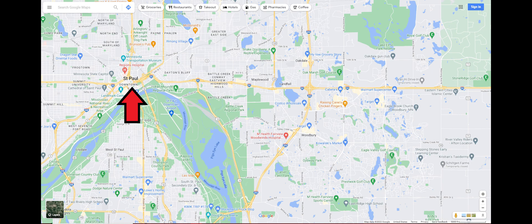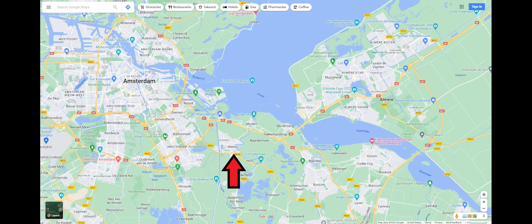The Dutch counterpart I picked is called Wiesp — forgive me if I'm pronouncing that wrong. Keep in mind, I've never been to the Netherlands, and I picked this place completely at random on the map to do the comparison.